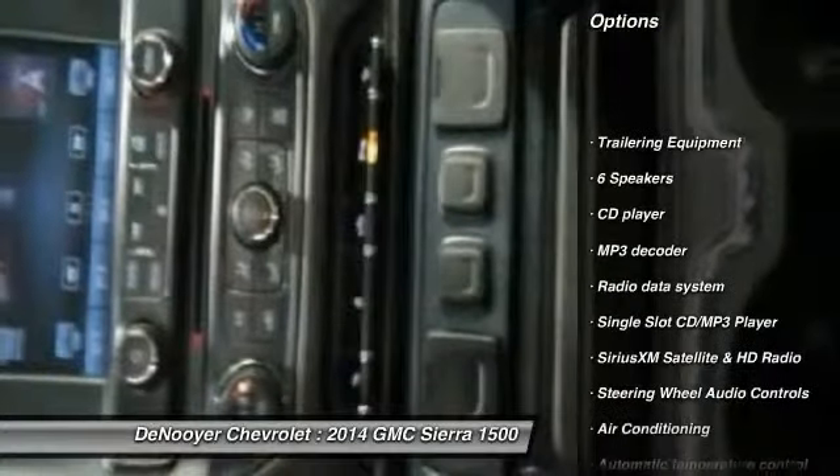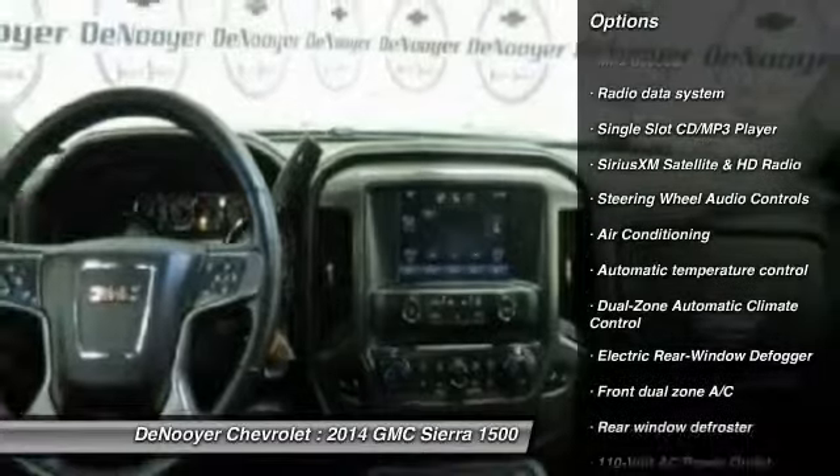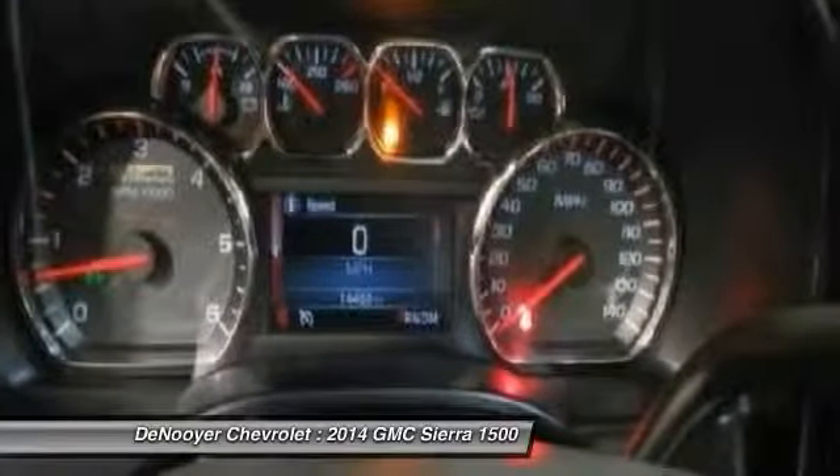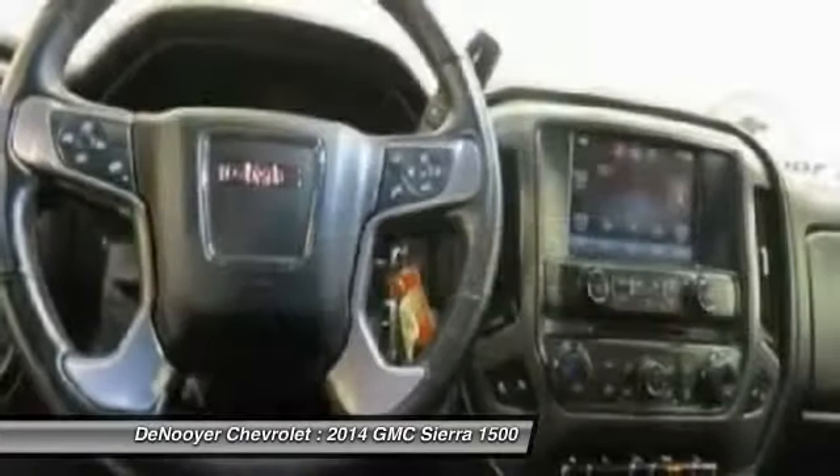Steering wheel audio controls, power passenger seat, on-start, traction control, remote engine start, dual airbags, power steering, air conditioning, front alloy wheels, four-wheel disc brakes.